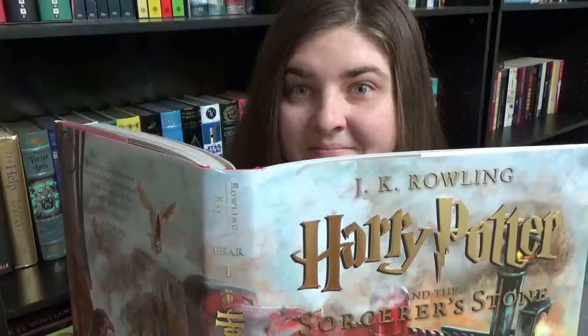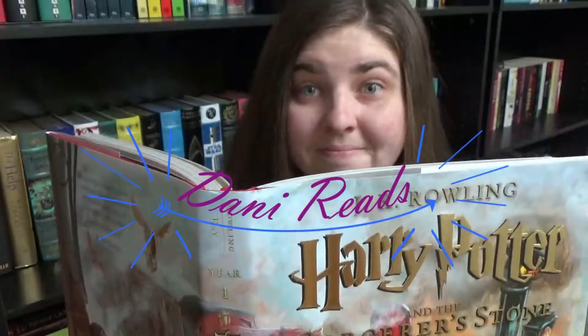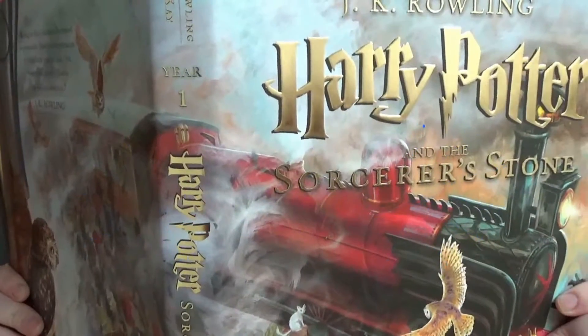What's up bookworms? This is Dani Reads and today I am bringing you another tag which is the TBR tag. This tag was created by A Perfection Called Books blog. I will link their blog down below with all the questions. I saw this tag on Heather from Bookfuls — I feel like I get all my tags from her because she's just on a lot of really good ones.